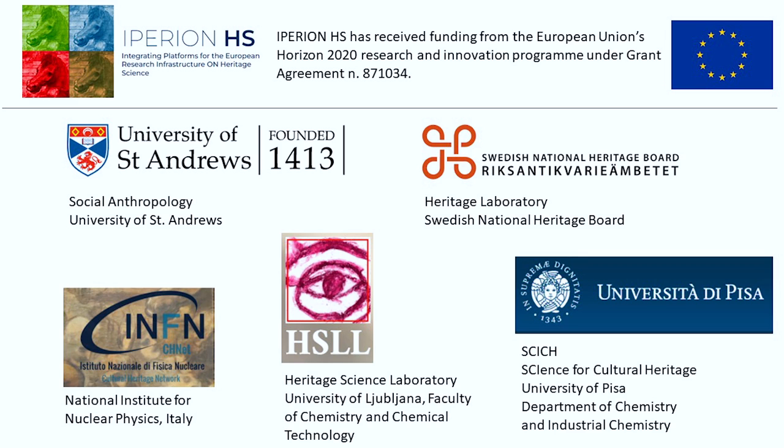The material analysis that we're doing here is just the first step of quite a few investigations carried out in different laboratories across Europe. Some of these are part of an Iperium HS project. Iperium HS is an infrastructure for heritage science, and through that we are gaining access to laboratories in Slovenia — the heritage macromolecular laboratory — and we're going to take samples to the National Institute of Nuclear Physics in Florence for radiocarbon dating.